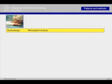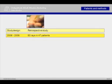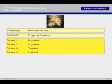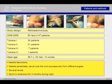For answering that question, we performed a retrospective study and examined patients we operated on between 2008 and 2009. The majority of the patients were categorized in Tubiana stage 1 and 2. The mean age was 59.7 years. We had 33 men and 14 women. We performed a needle fasciotomy at several levels and splinted the affected ray for 3 months at night.